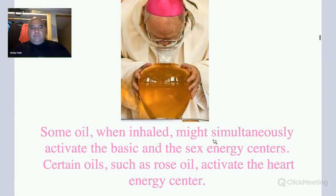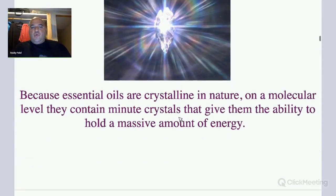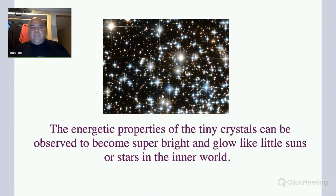Like one oil was peppermint — just inhaling right out of the big jug. Certain oils like rose oil activate the heart center, and other oils help activate the sacral chakras. Essential oils, since they're crystalline in nature, can hold a tremendous amount of energy. When these oils are prayed over and blessed, a tremendous energetic transformation takes place — they become very, very powerful. The energetic properties of the tiny crystals can be observed to be super bright and glow like little suns in the inner world.